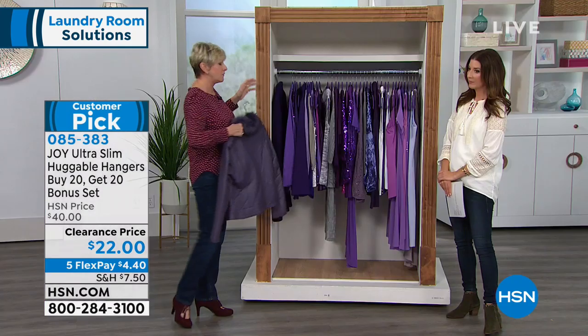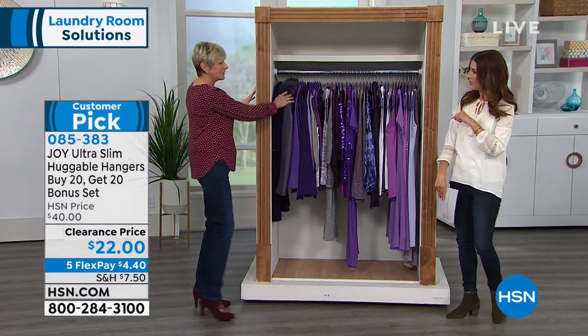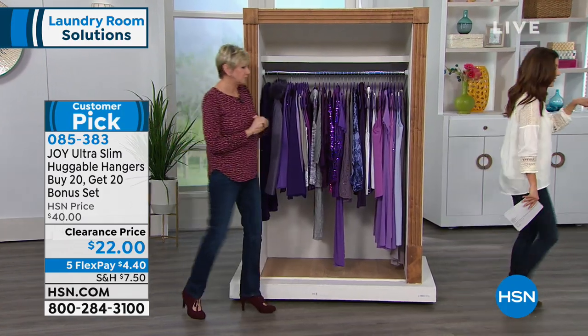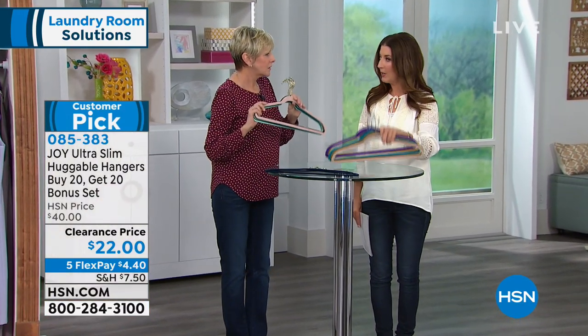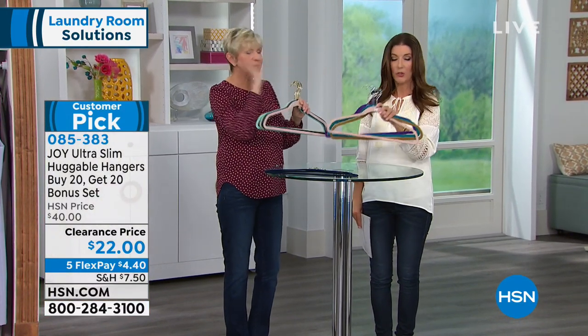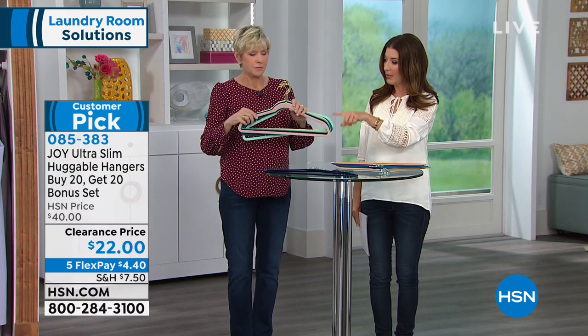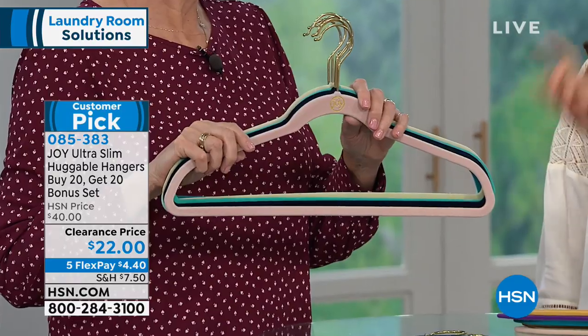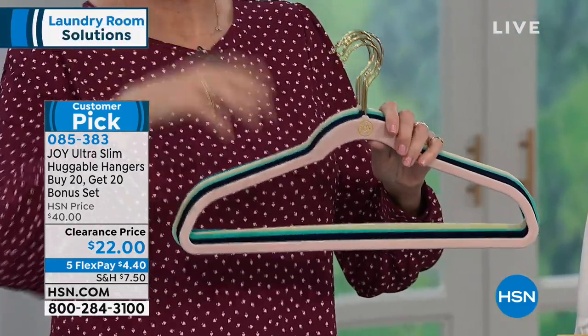It's going to give you an opportunity to fall in love with your closet, fall in love with your clothes, be more efficient, and take better care of your clothes. Should we go over the colors one more time? You'll just choose whether you want the chrome or the brass. We've got a lot of sellouts — we're getting updates.